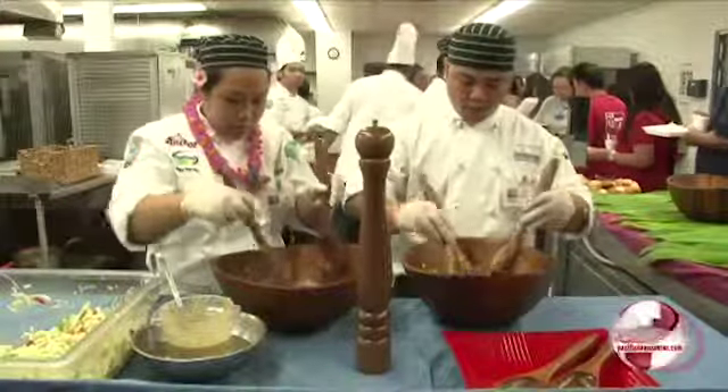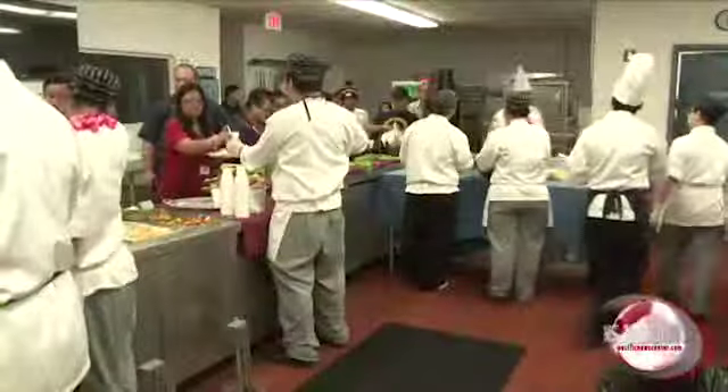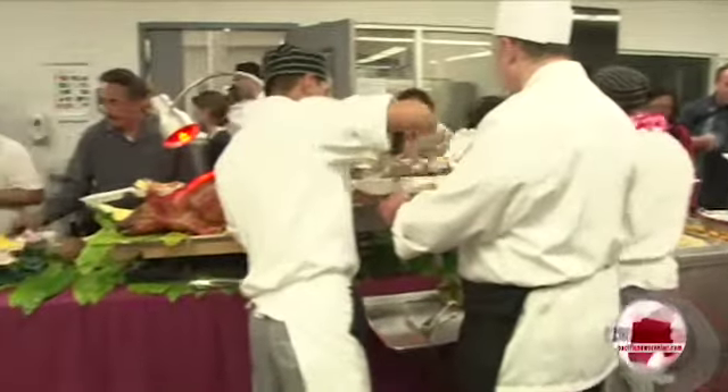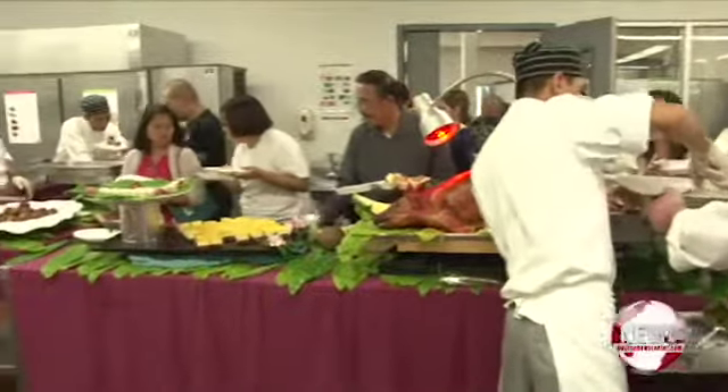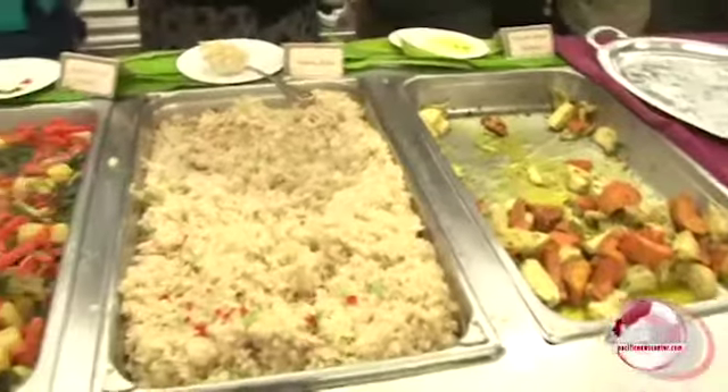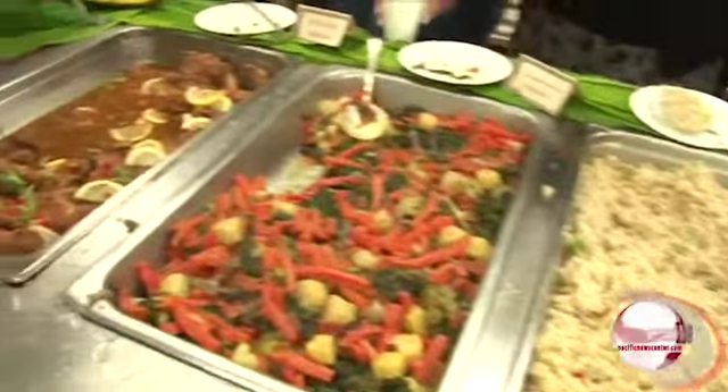GCC culinary arts instructor Chef Paul Koerner says this Hawaiian luau is part of the buffet and catering class. The students were responsible for planning every aspect of the buffet, from creating the menu to purchasing the food, preparing the food, and finally presenting it in an attractive buffet display.